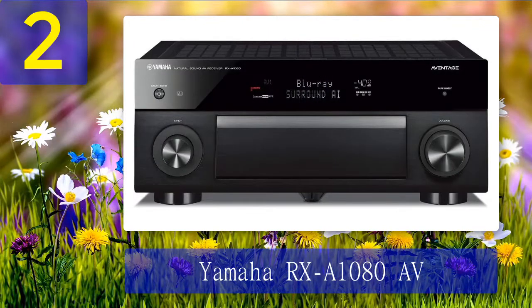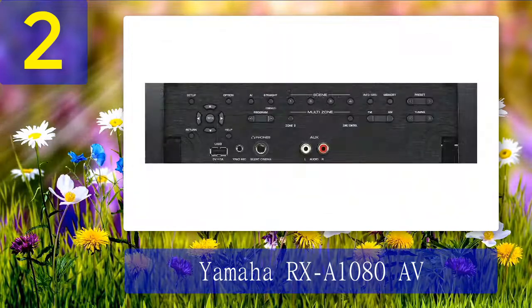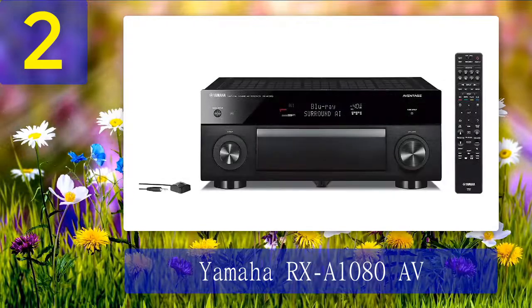Coming in at number two: Yamaha RX-A1080 AV. You'll get the best of your movies and music with the Yamaha Aventage RX-A1080. This receiver allows you to watch wonderful 4K content on three compliant screens. It also upgrades analog and HDMI sources so that you will be able to see more Ultra HD video content. Dolby Atmos and DTS:X enhance three-dimensional, realistic film soundtracks.